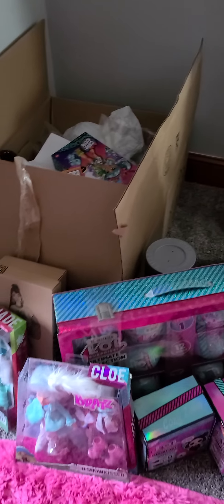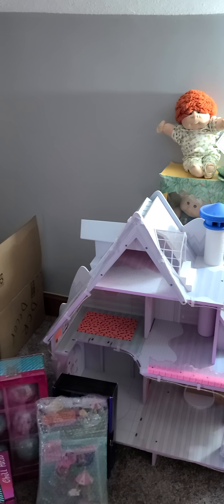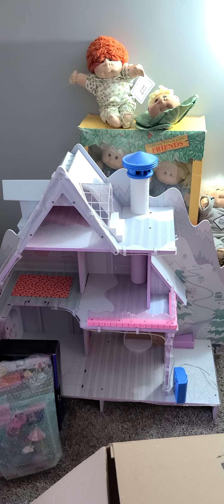I wanted to show you guys that. There's just tons and tons of cabbies and this is just the beginning — there's so much to go through but it's fun, I'm having a blast. I can't wait to go through everything. I'm gonna get some more cases up here eventually and start putting my loose cabbies on the shelves. Alright guys, I'll see you soon!